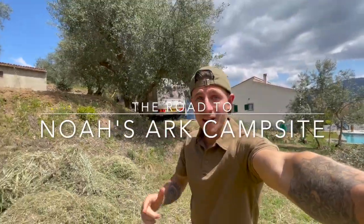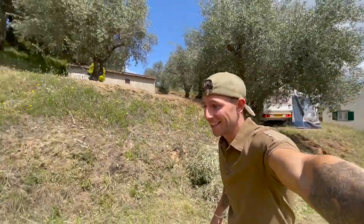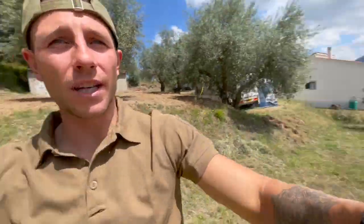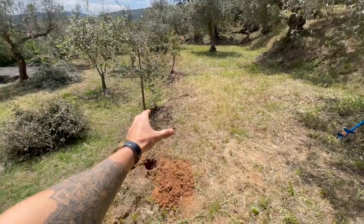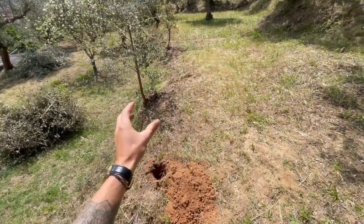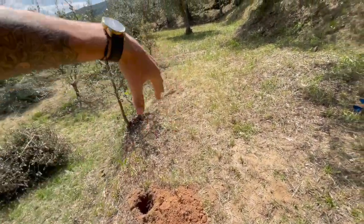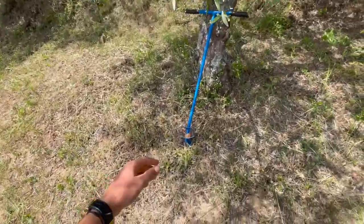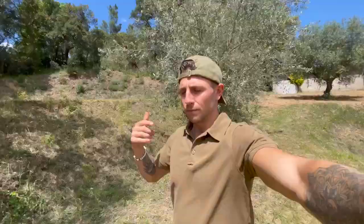Today is day 5 on Noah's Ark campsite. We measured all the area for the chickens because this afternoon we're going to buy the poles for the ground for the fencing. Those measurements are done, and this is a perfectly fine tool to dig the holes.